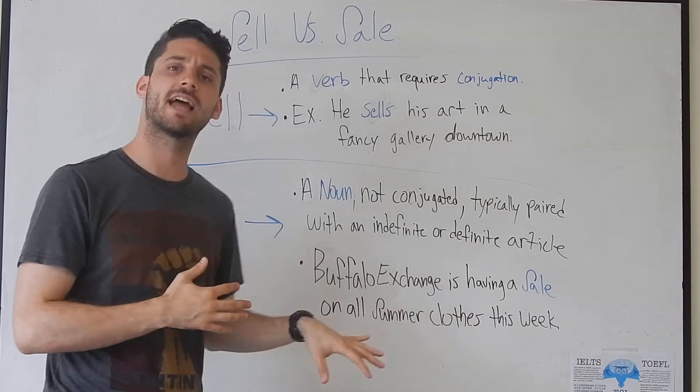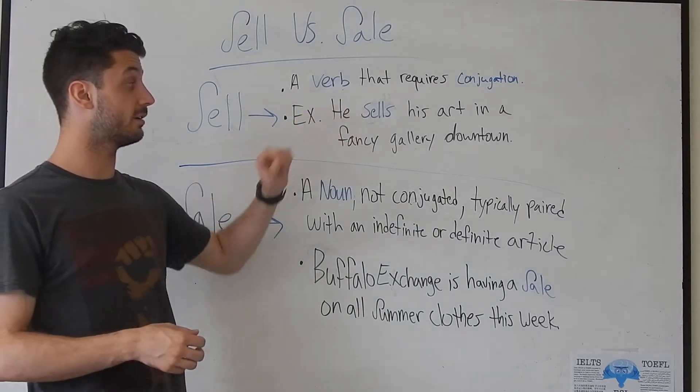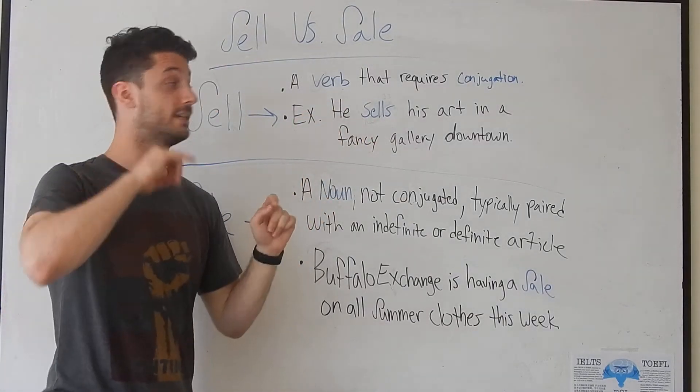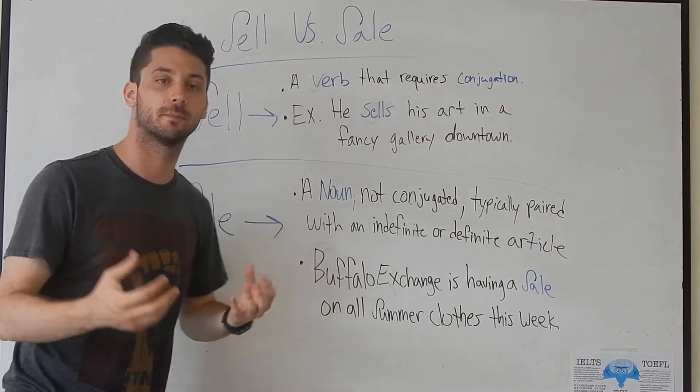The past form means like yesterday or any time before now. An example of this in a sentence: he sells his art at a fancy gallery downtown. So he sells — it's the action, it's the verb.